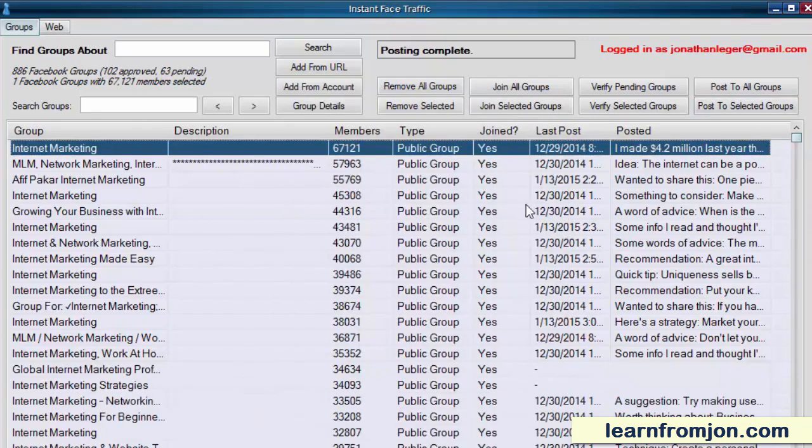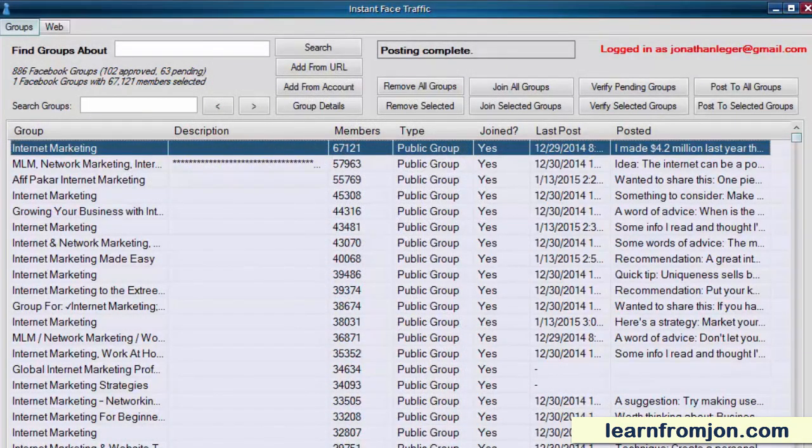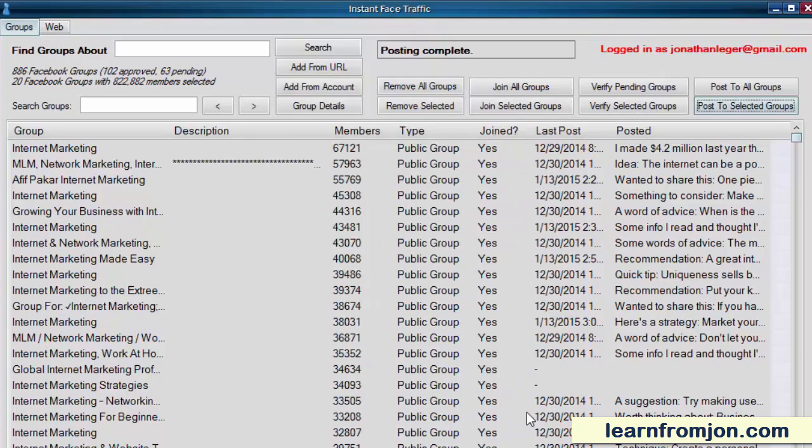But let's say that you're trying to keep track of all of these groups manually. You don't want to post to any group too often because that would look like spamming — but what a pain to keep track of all of that manually. Did I post to this group today? Did I post to it yesterday? When was the last time? Who haven't I posted to in a while? Instant Face Traffic takes care of all of that for you. I can select all of my groups, click Post to Selected Groups, put my settings in, and check the box: only post if last post was at least x days or hours ago. So if I don't want to post to the same group more than once every other day, I change the number to 2, click OK, and it will skip any groups I've already posted to in under 2 days. That is the power of Instant Face Traffic — it keeps track of everything for you so you don't have to.